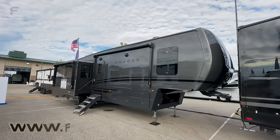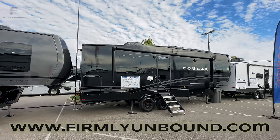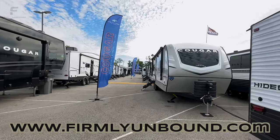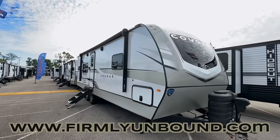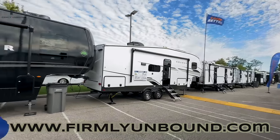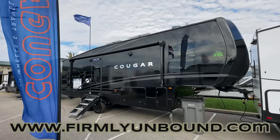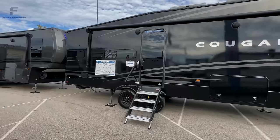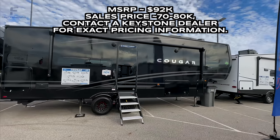Still here in Elkhart, Indiana at the Keystone display. They have two statement pieces from Keystone Cougar. Traditionally, this is what Cougars normally look like — a white, gray, and black color scheme. This fifth wheel here I filmed while in Hershey, Pennsylvania, so you've probably already seen my video of that one.